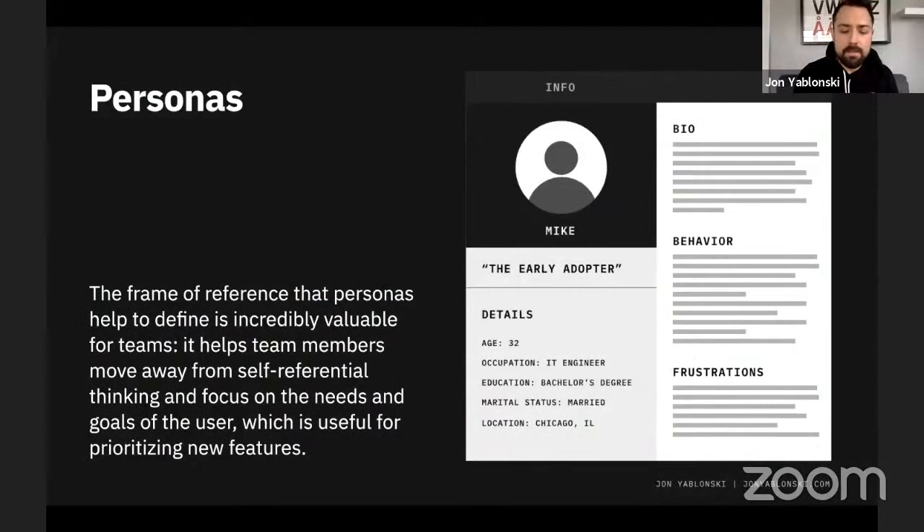In the book, I tie design exercises directly to these heuristics. The one that closely aligns with Jacob's Law is personas. The frame of reference that user personas help define is incredibly valuable for teams because it helps us move away from self-referential thinking and focus more on the needs and goals of the user — shifting away from 'as a user, I would do this' toward framing features in the context of the actual audience.